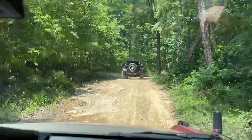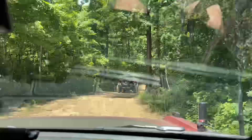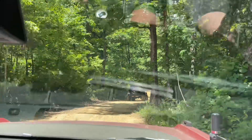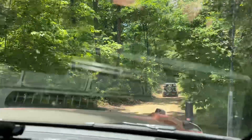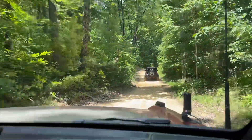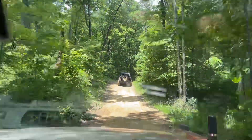We've got our friends in a JK up in front of us. Of course they're on true 35s and they're having fun too — it's a Sport, so nothing crazy. Me and my buddy Jim have wheeled together for years and he's just out here enjoying his mall crawler. There's no shame — if you have a mall crawler and you just want to do this kind of stuff, there's nothing wrong with that at all.